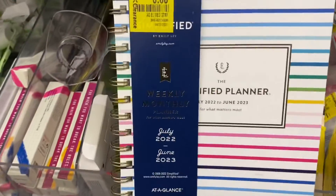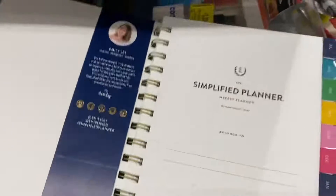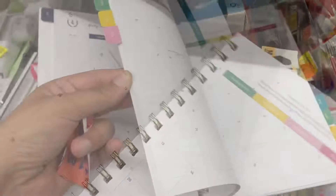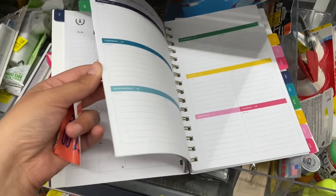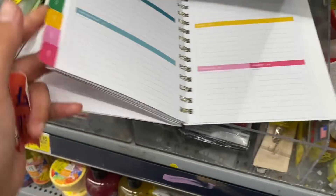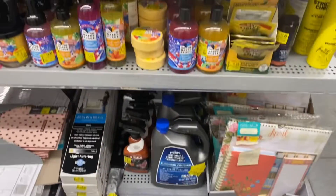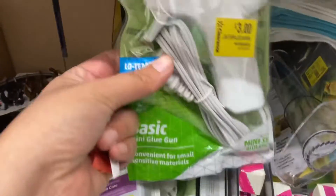Here's a different style planner — I thought this one was cute as well. This one was eight dollars. I love the print and the colors and everything it had. Here I'm just showing you a little flip through of the pages inside.